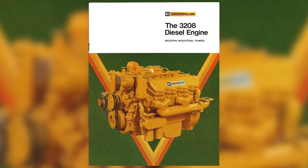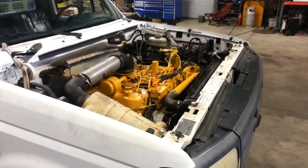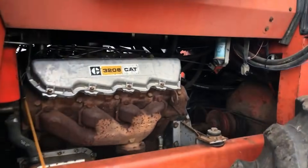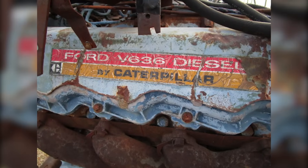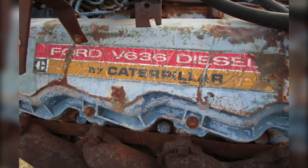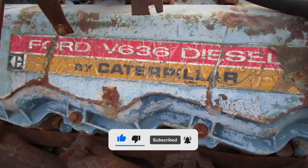After Ford's exclusive period ended, Caterpillar began marketing the engine more broadly as the 3208. The blue paint was replaced with Cat yellow, and the engine started appearing in other applications — GMC trucks, marine equipment, and even some farm machinery. But the legacy of that early collaboration remained. Many operators who ran the Ford V636 thought of it as a Ford engine, while others recognized its Caterpillar roots. Technically, both were right: the engine was designed by Cat but developed for Ford's needs, funded by Ford, and painted in Ford colors.